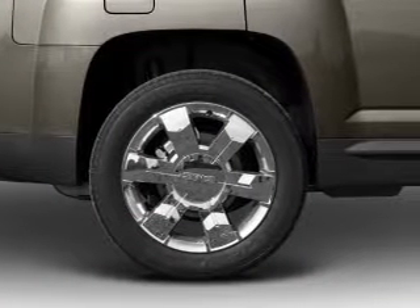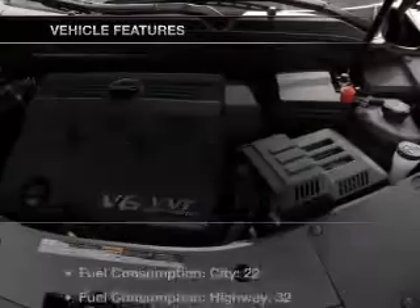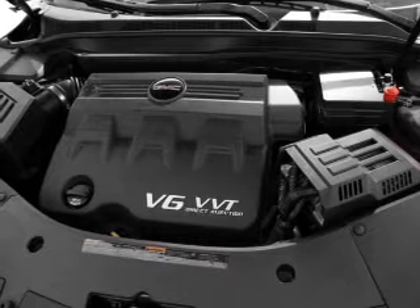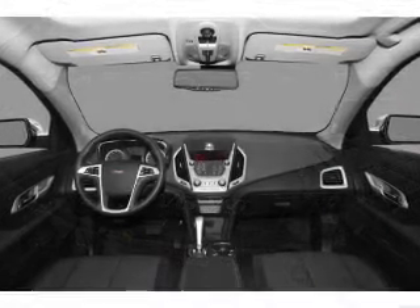Anti-lock brakes help you bring your vehicle to a safe stop. Memory settings are just one of the extras. Plus, enjoy these notable features included in this vehicle: air conditioning, power door locks, power windows, power steering, cruise control, and power mirrors.